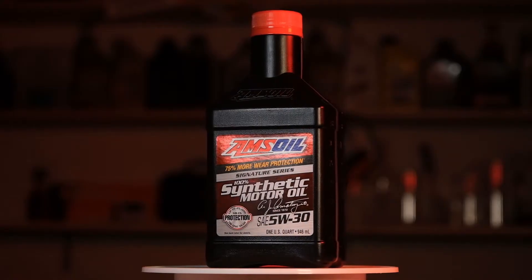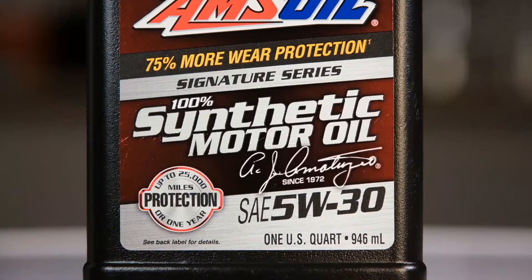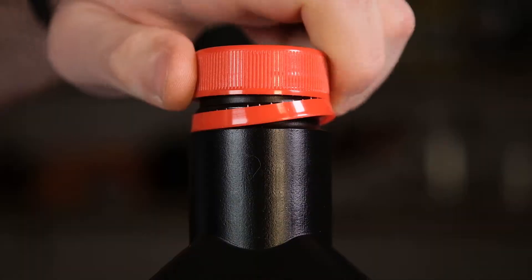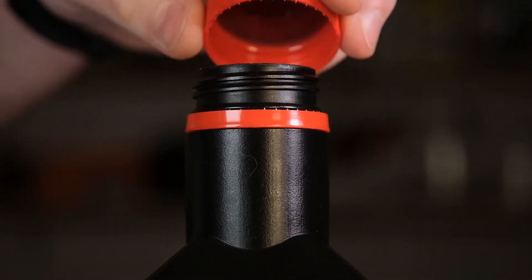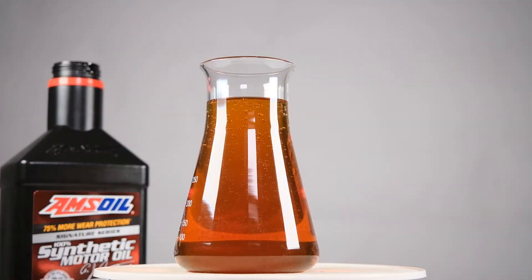Next is AMSOIL, a very popular oil brand in the United States, but in Europe not so much. The cost for one liter is around 13 euros, but being a niche product like Polytron, availability may be tricky depending on the region. They also mention that it can provide wear protection up to 40,000 kilometers — well, I wouldn't do that. At least their claims are based on independent testing, unlike Polytron, which doesn't provide any references to something similar.